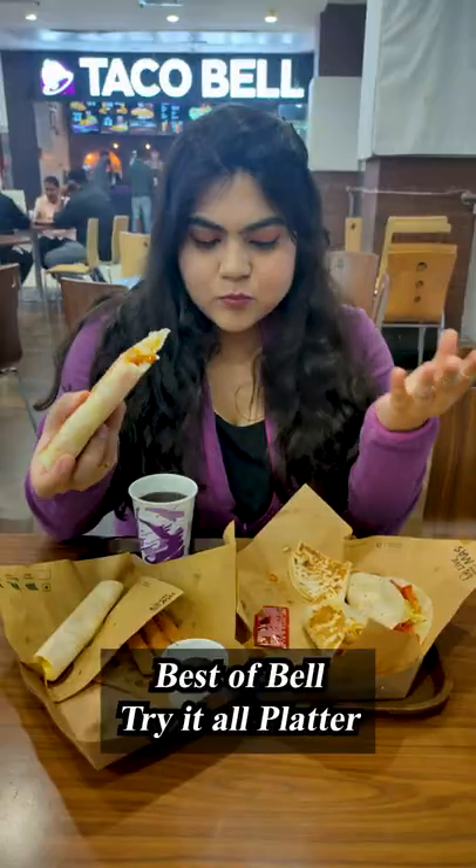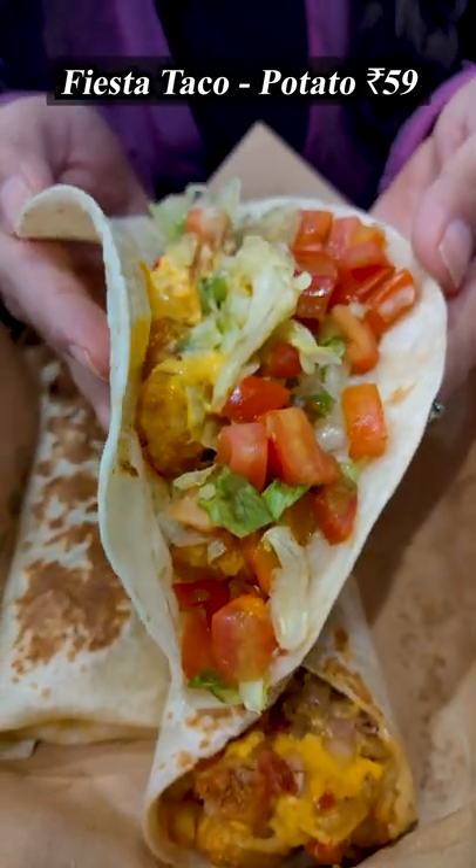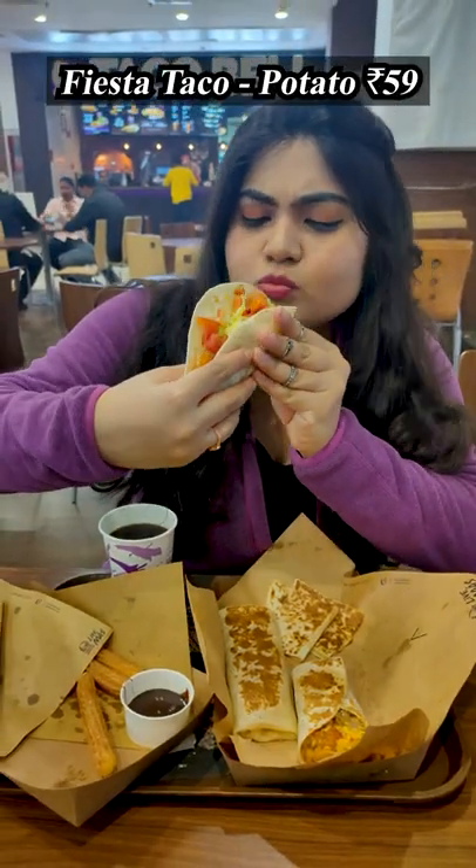Try the full menu of Taco Bell in just 4.50 rupees with a Try It All Platter. Fiesta taco with potato, lava and nacho cheese sauce with veggies. Must try, guys.